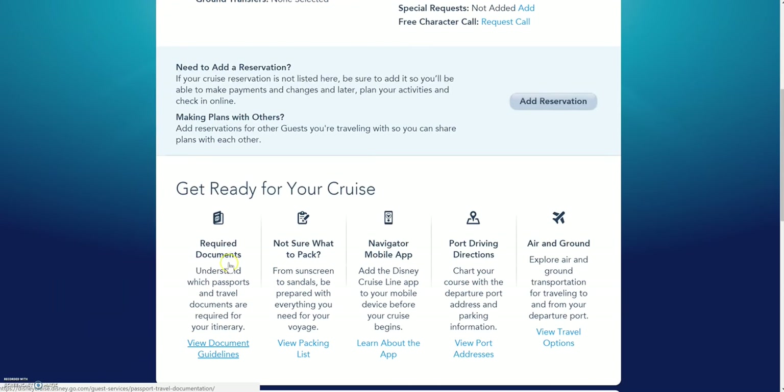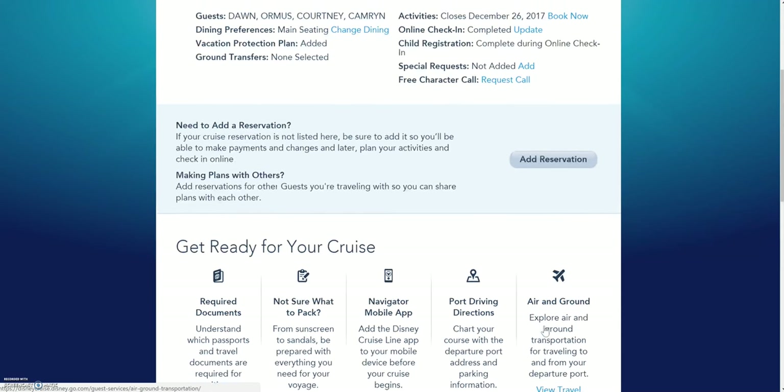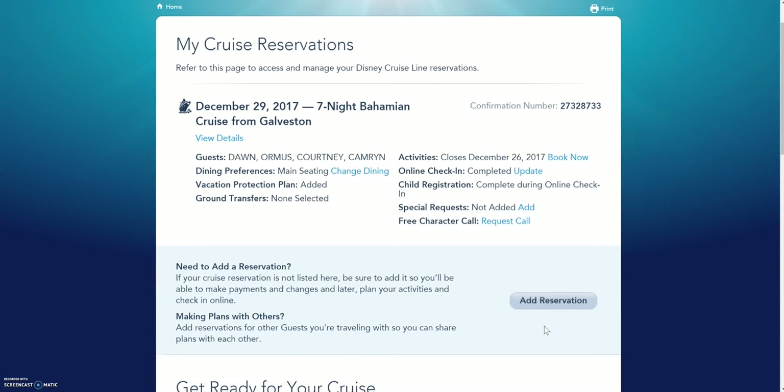It also has some helpful information here about required documents, what to pack, the navigator app, and if you're driving to the port it gives you directions. You can also look at air and ground options there. So that in a nutshell is basically how you complete booking your activities. You'll also want to do the online check-in — that's where you put in your travel information, how you're getting to the port, setting up your kids in the kids club, and all of that. You do not actually have to do this first — you can go ahead and book your activities first and then go back and do that. So if there's something special that you're really wanting, go ahead and book your activities first.